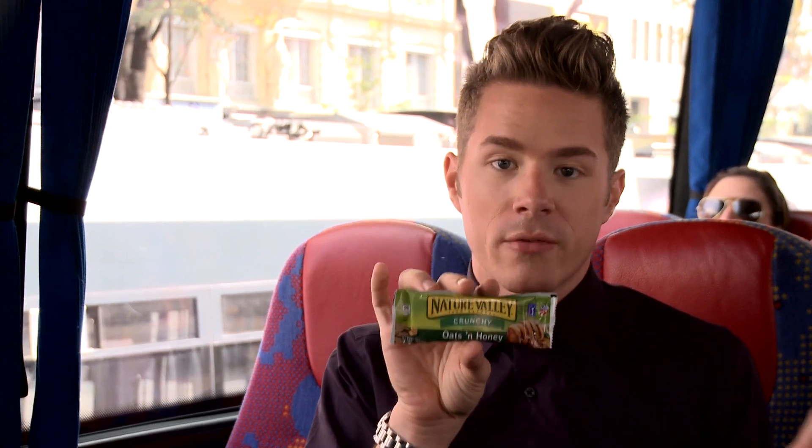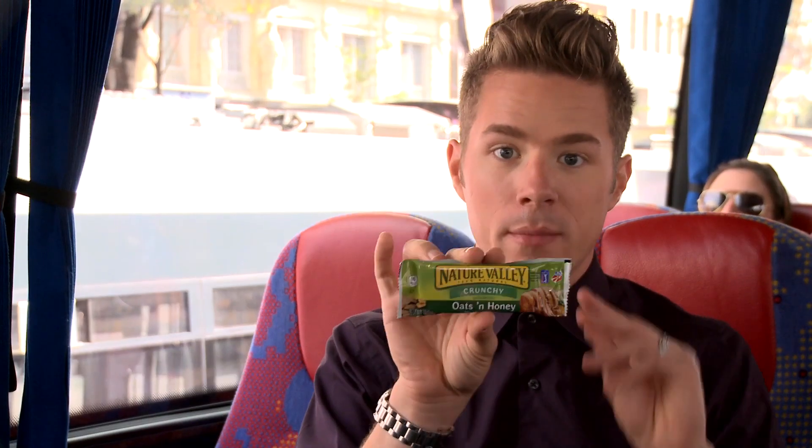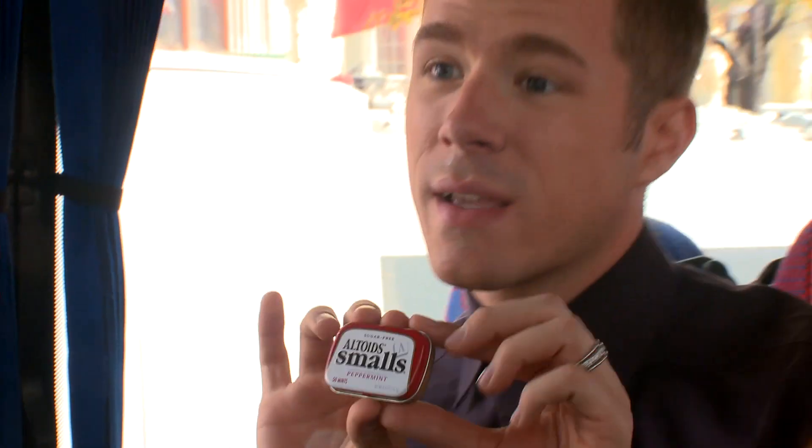The other thing is you always want to have a little snack with you because you just never know where you're gonna be and when you're gonna have a little hunger pain. Snack — keep that metabolism going. Altoids. Enough said. You can always give one to a friend.